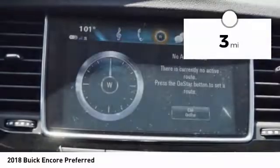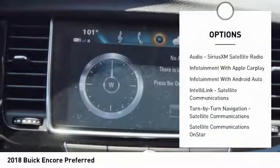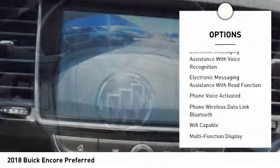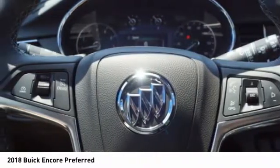This vehicle has less than 100 miles. Here are some of this vehicle's great options: stability control, traction control, cruise control, airbags, front knee, child safety locks, compass, clock, power brakes, trip odometer, and trip computer.